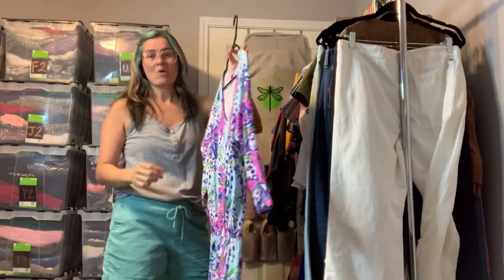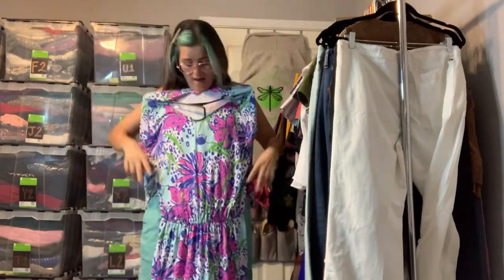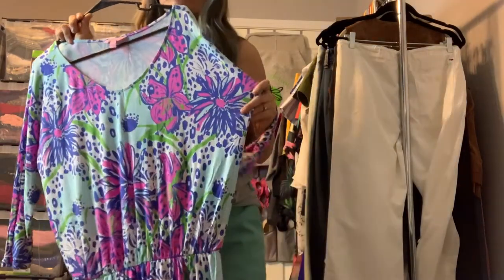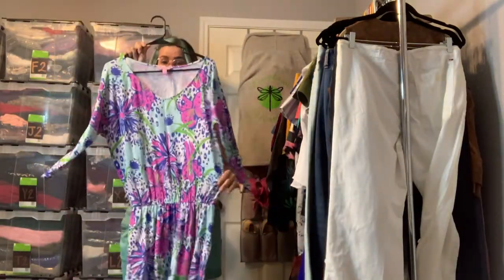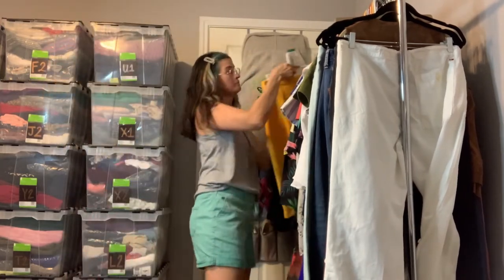This is a Lilly Pulitzer size small — a more casual dress with a dolman drop sleeve and elastic waistband, so the top is a little more relaxed. This one does have just a little bit of pilling along the high-traffic area on both sides. I will tidy that up with my sweater shaver, but I will be pricing this a little bit lower to accommodate for that flaw. It's still beautiful and with this pattern you really don't notice it at all — I will show photos of that area.